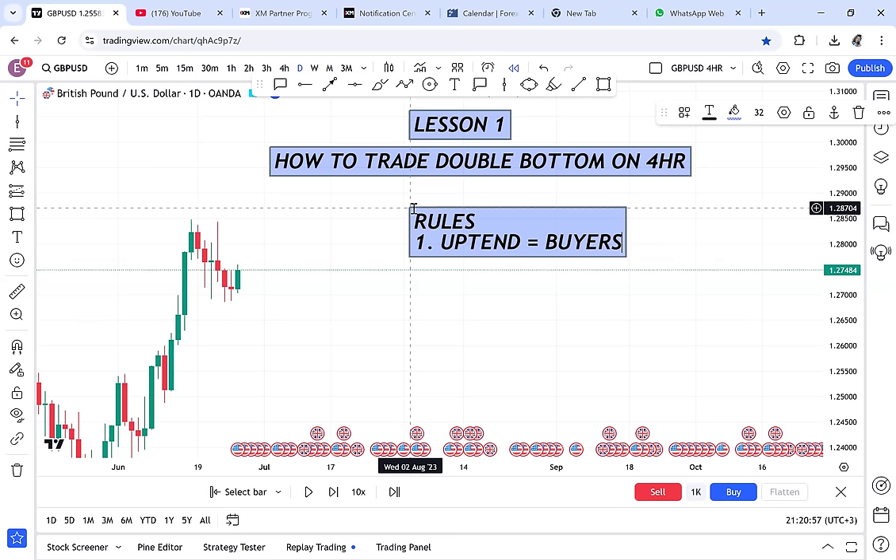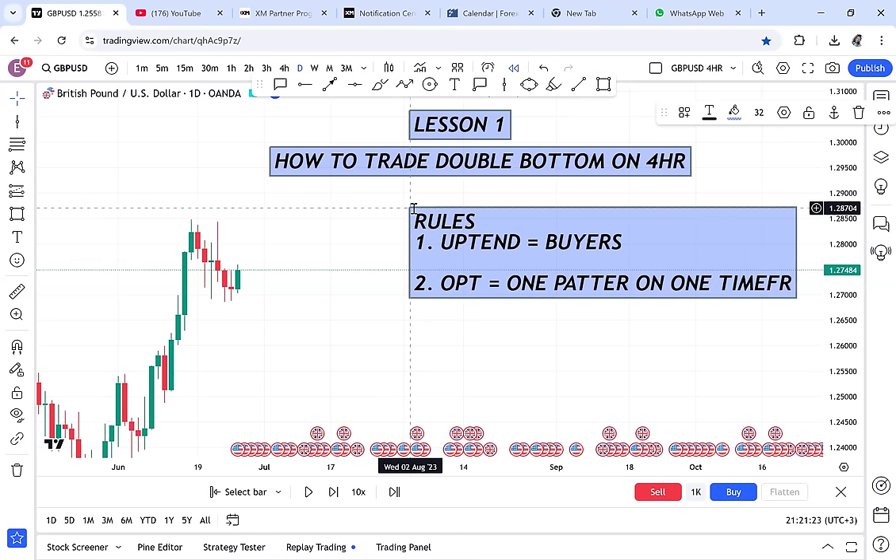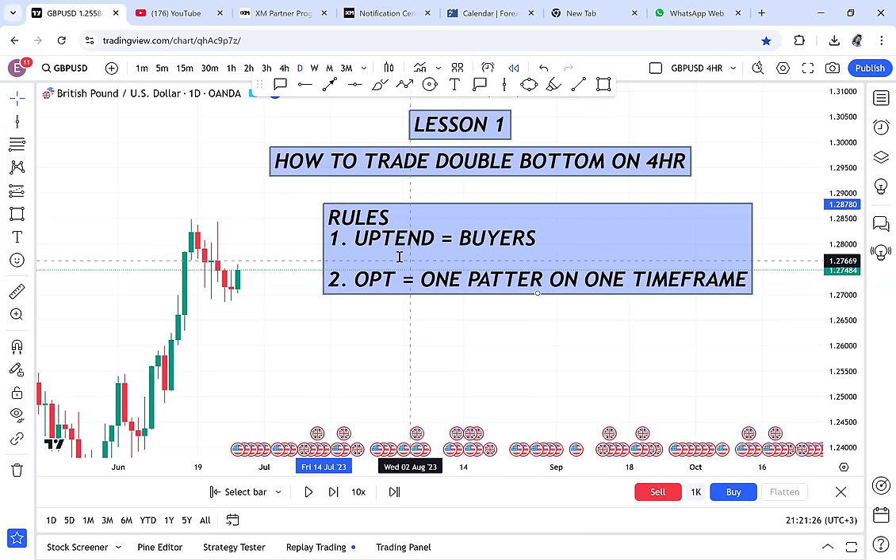Rule number two: the double bottom you want to trade must be OPT — one pattern on one timeframe. In this case the double bottom you find on the four-hour is not supposed to be visible on the daily, and it's not supposed to be visible on the weekly. That is the second rule.